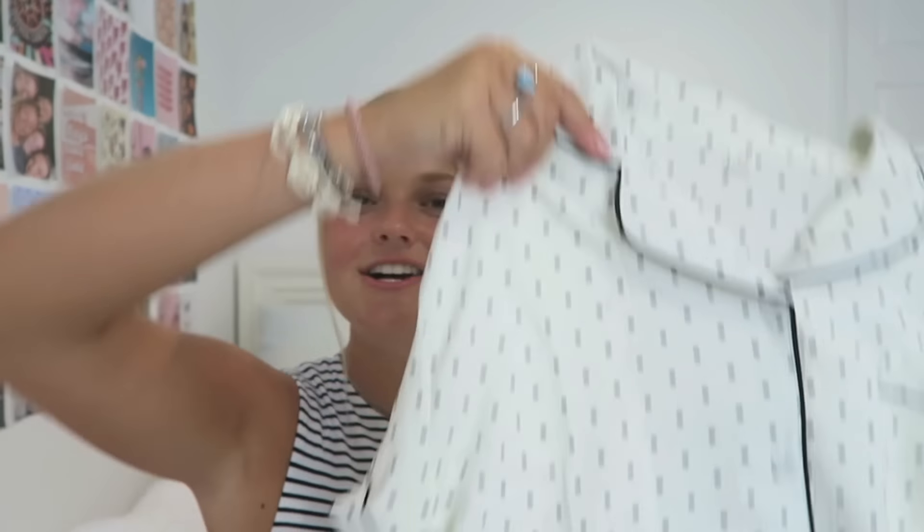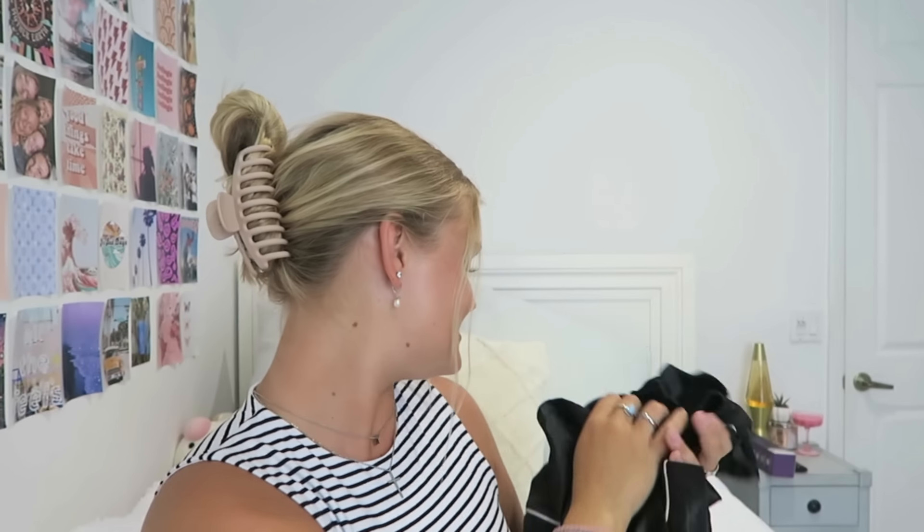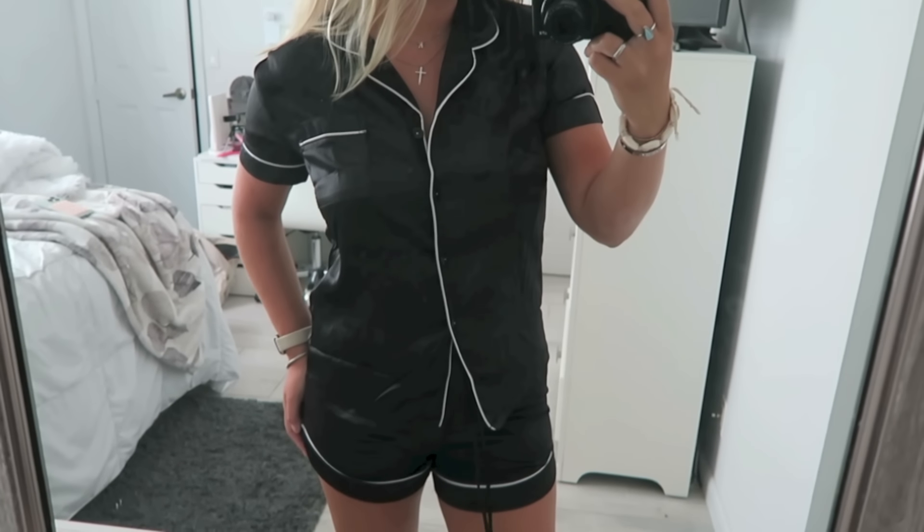Then to finish this haul — guys we're almost done. I got some pajamas. And if you guys follow my TikTok, you know that I love matching pajama sets. So I had to buy some more. I got this white polka dotted one that came with the shorts. And then I got a black set — I thought this was really cute. Very silk and chic, something different. It also came with shorts too.